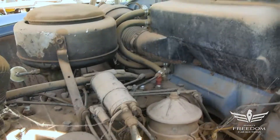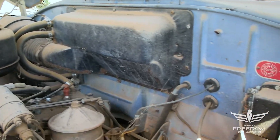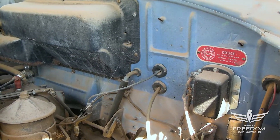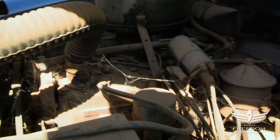One-barrel carburetor. These are bulletproof engines — they're used in industrial applications and they go back to 1936. So if it ain't broke, don't fix it. These are great, reliable engines. Not fast, but certainly very reliable.